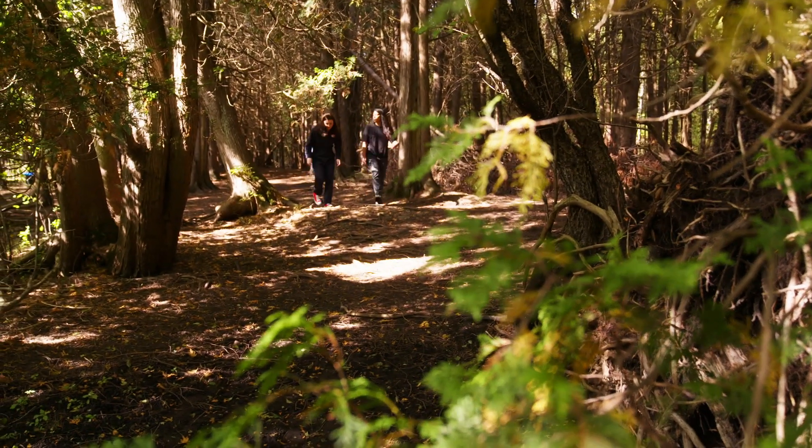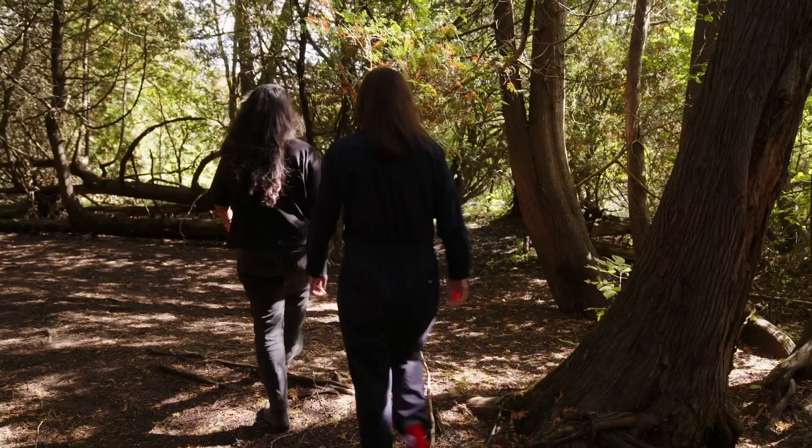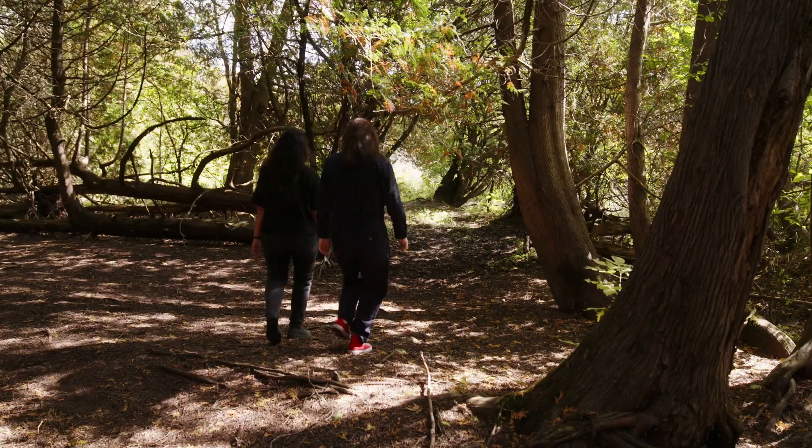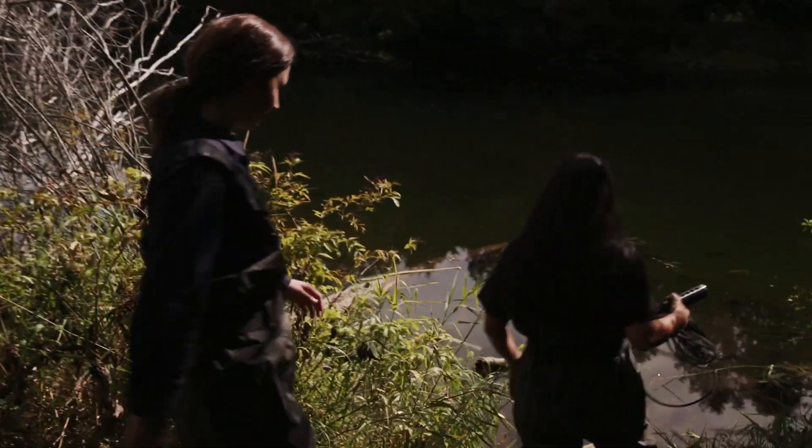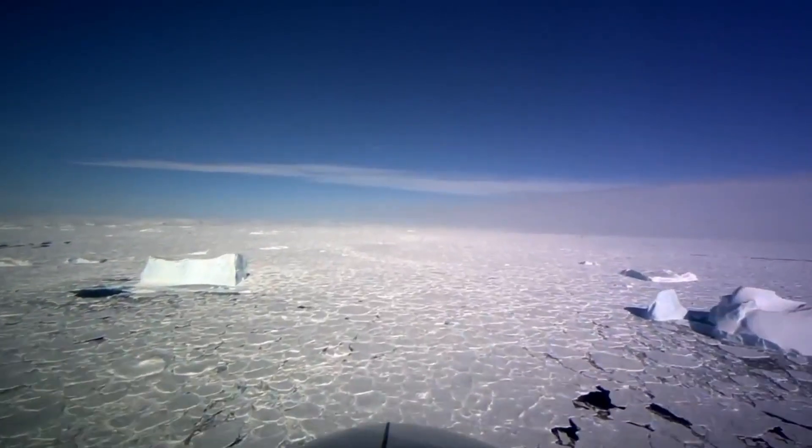In a serene forest outside of Guelph, Ontario, we're on the hunt for microbes. It's where Jacqui Gordiel tests her tools for remote climate change research in the Arctic.